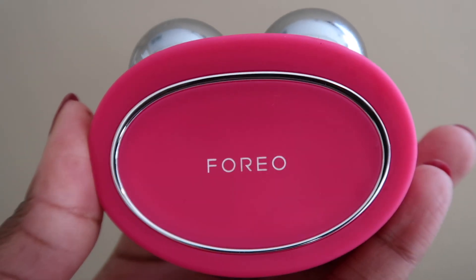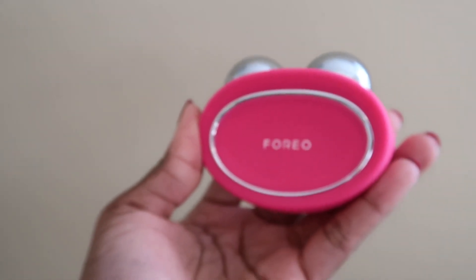Hi guys, welcome back to my channel. My name is Ben, and for today's video we're going to be reviewing the skincare device that has really helped to lift my face and give me a nice snatched look every single morning. Today we're talking about the Bear from FOREO Sweden, and this is their microcurrent treatment device. Thank you to FOREO for partnering with me on today's video.